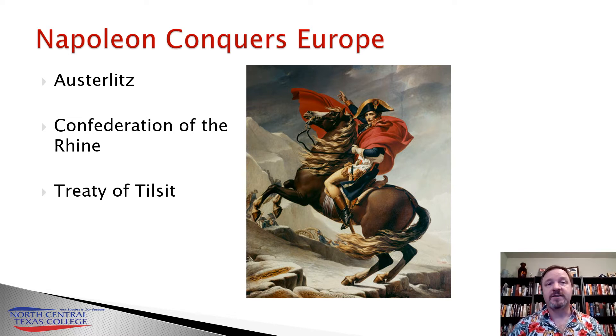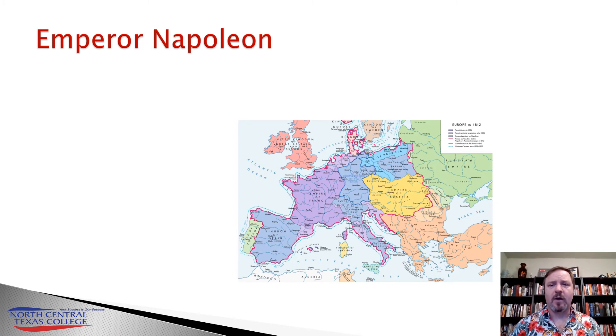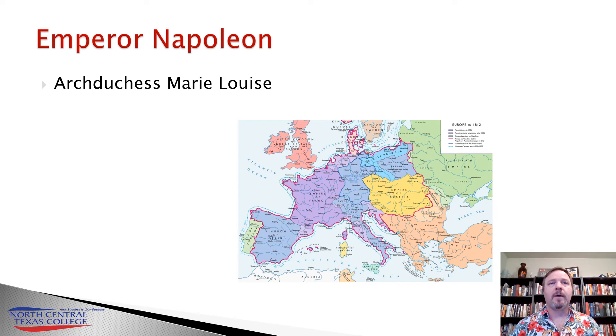So by 1810, all of Western continental Europe, all the way to the borders of Russia, was either ruled directly by Napoleon or was a client state ruled by one of his family members. Napoleon also began to consolidate his power politically and economically. He divorced his first wife, Empress Josephine, in 1809, since she hadn't given him a child, and made a political marriage when he married Archduchess Marie-Louise, the daughter of the Austrian emperor. She will give birth to a son in 1811, whom they named Napoleon. Britain and its navy was going to be the only major power still at war with him.